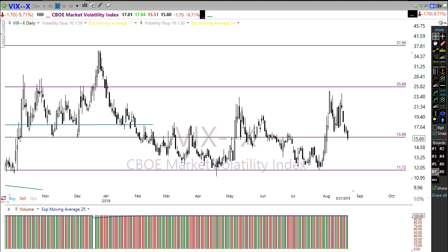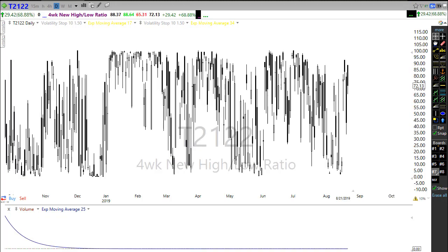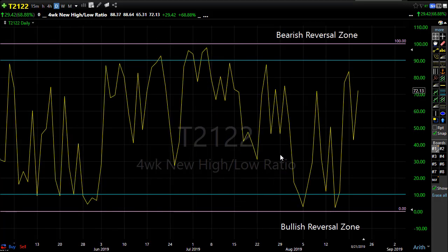Let's take a look at T2122, which is a four-week new high/new low ratio. T2122 is not an indicator that predicts anything — it just tells us when we're in an oversold or overbought condition. And right now, it's not telling us much of anything, except showing us the chop that we're seeing in the market.